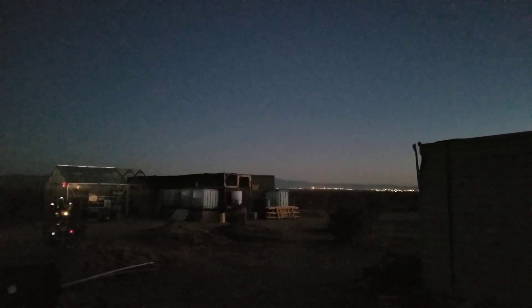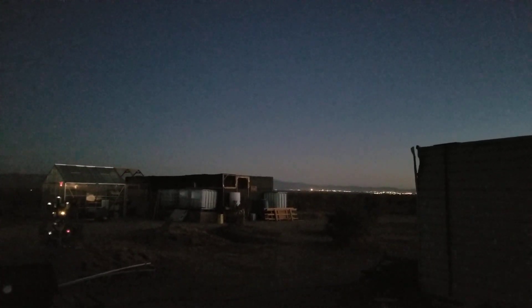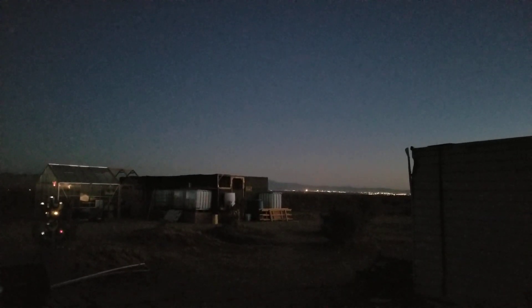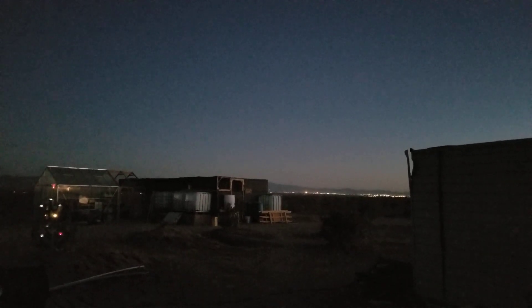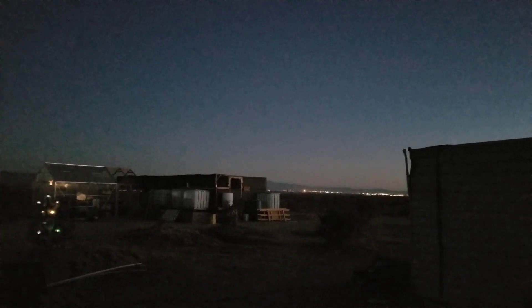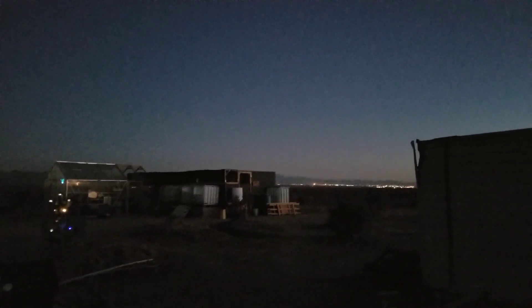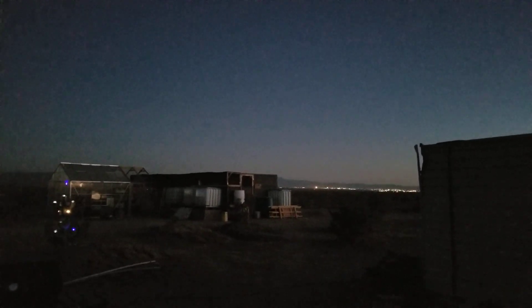Well hello everybody and welcome back to G Bear's Off Grid Ways, a homestead in the desert. Here we are on the winter solstice, December 21st, 2020, and there's a few things happening tonight. It's getting dark quick and we're not going to be able to see much after it gets really dark, so let's do it now.